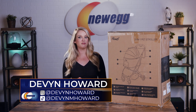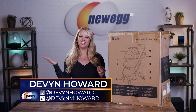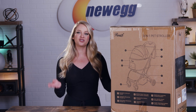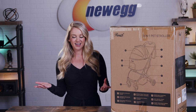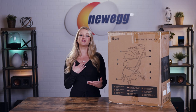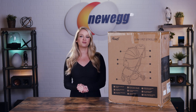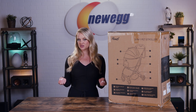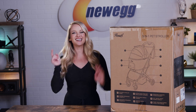If you want to follow me on social media, I'm on Instagram as @DevinHoward, and I'm on TikTok as @DevinM.Howard. A pet stroller is a great way to allow your pet to join you on your daily adventures, no matter how mundane they may be. Don't knock it till you try it, people. Let's unbox this.